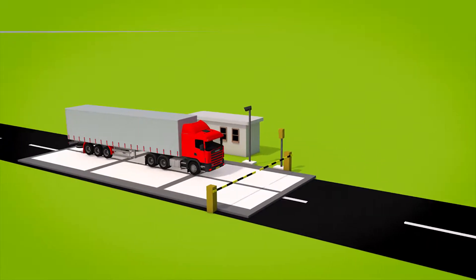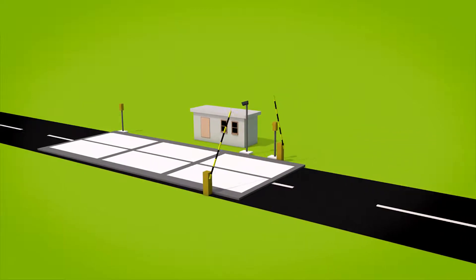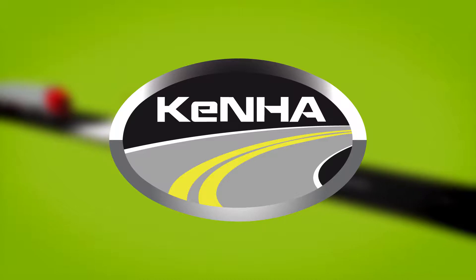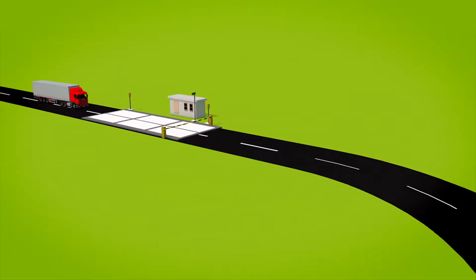The larger and heavier the vehicle, the more it impacts the roadway system. The Kenya National Highways Authority, KENHA, is developing cost-effective yet reliable axle-load control methods,